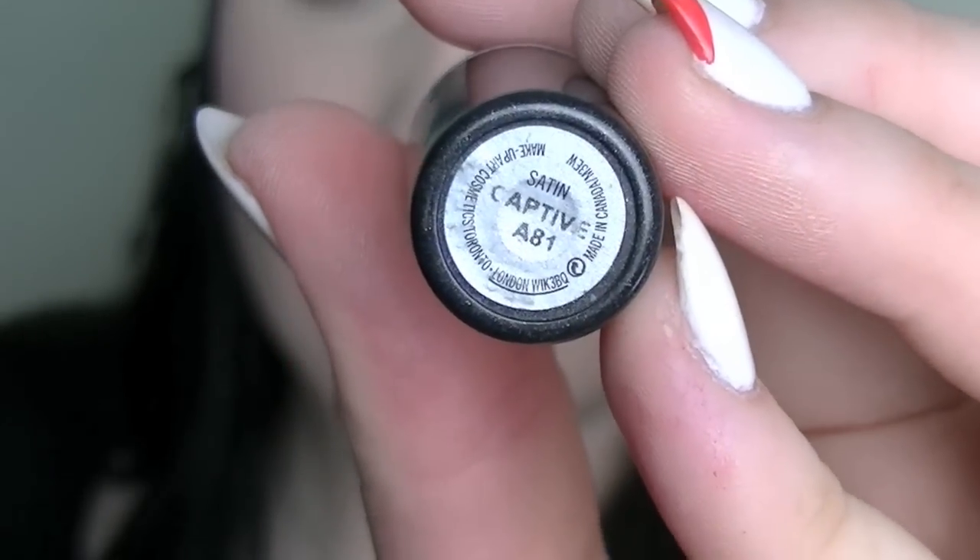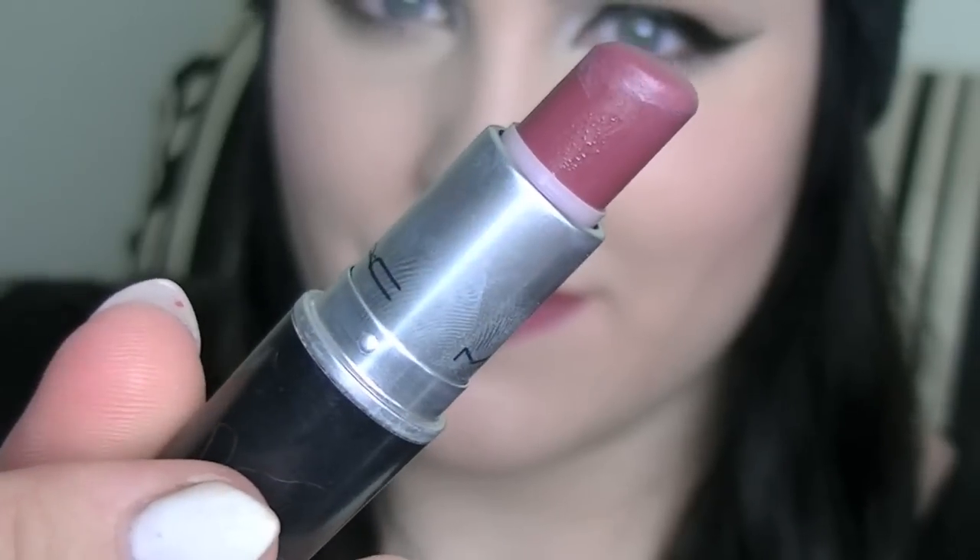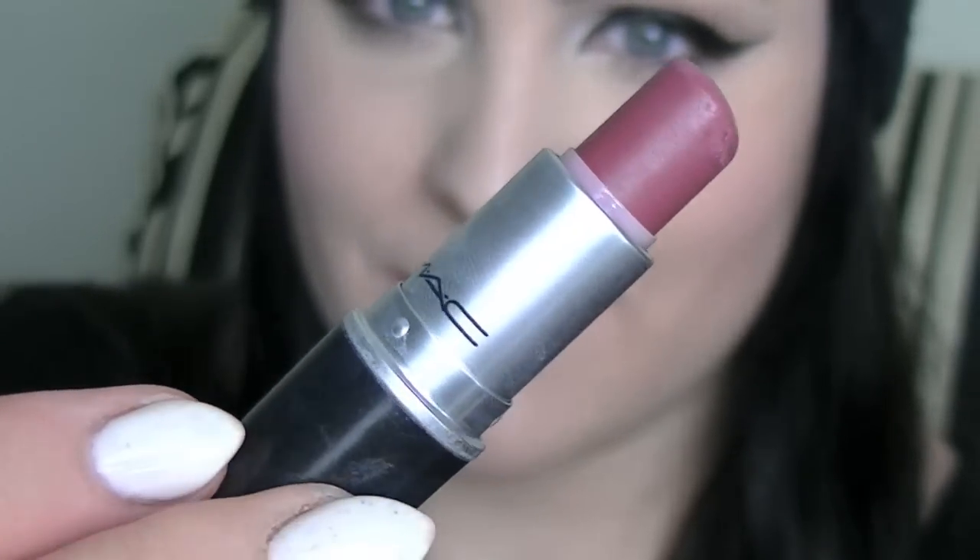Another one of my everyday lipsticks is Captive by MAC. I cannot live without Captive — it is a staple for me. It's sort of a pinkish plum color. It is a satin finish but it's more in between a matte and satin finish. It's just a really thick pigment and consistency which I love about it.